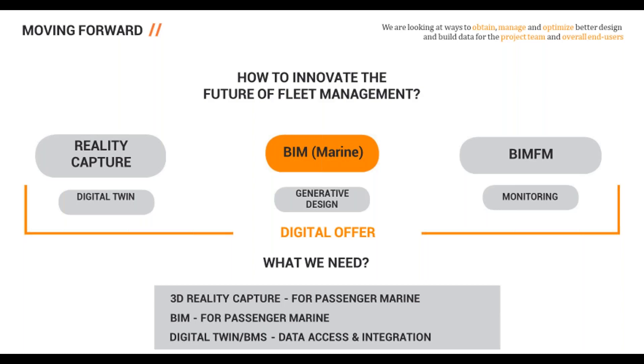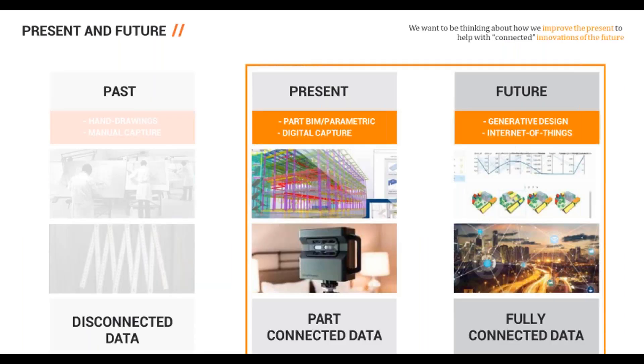To answer the question 'does BIM work for cruise ships?' — yes. What we need is 3D reality capture for passenger marine, BIM standards for passenger marine currently being developed, and a digital twin and building management system for data integration for the life of the vessel. Whatever we do now, whether adopting BIM and 3D laser scanning, will affect the future — generative design and the internet of things will be a major force for a fully connected marine dataset.